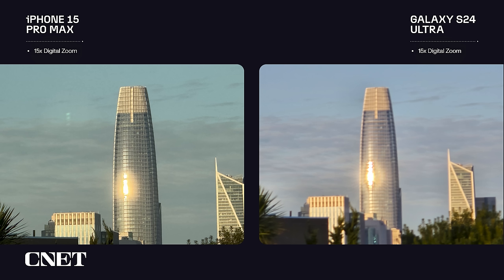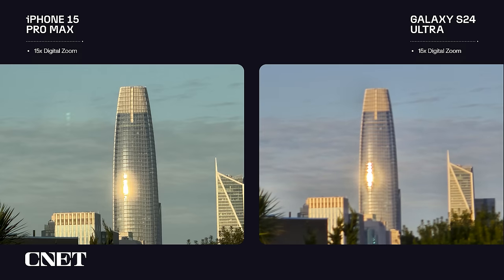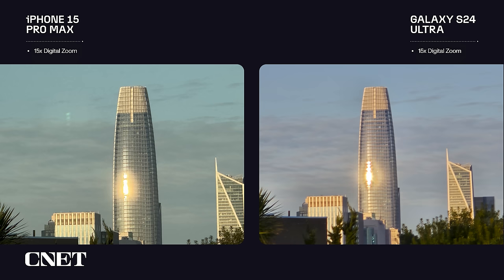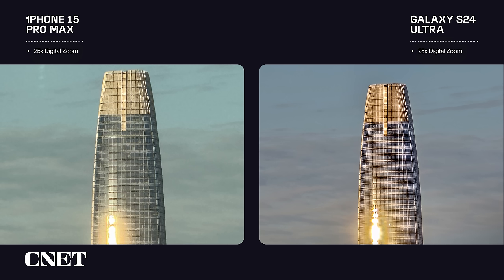Here are 10x zoom photos from both phones, and here are photos taken at 15x zoom from both. Again with the Ultra I struggled with focus — all four photos are out of focus, with the fourth being the least out of focus. Here are photos from both phones at 25x zoom, which is the max digital zoom on the iPhone. You could get away with sharing these on social media, but neither photo looks great. I give the edge to the Ultra's photo, which looks cleaner.